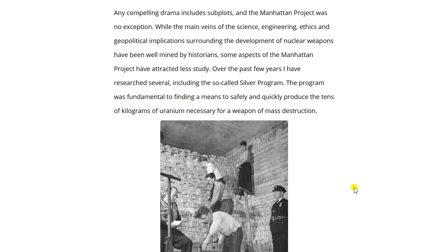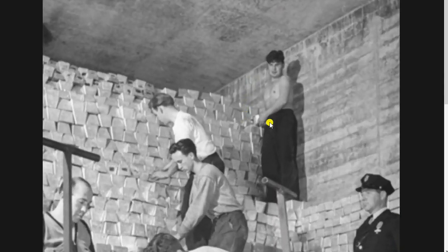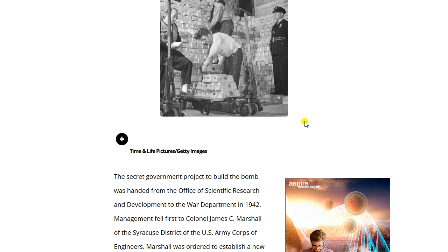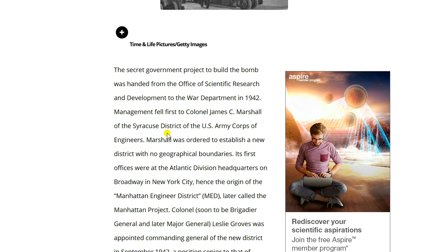The program was fundamental to producing the tens of kilograms of uranium necessary for a weapon of mass destruction. Here we see a more complete picture of the bullion taken from the Treasury for this project — look at all that silver. The secret government project to build the bomb was handed from the Office of Scientific Research and Development to the War Department in 1942.